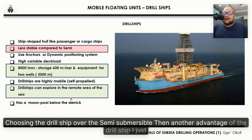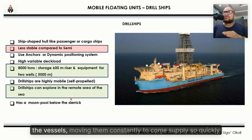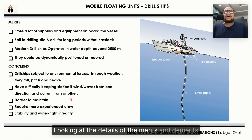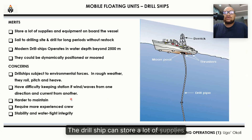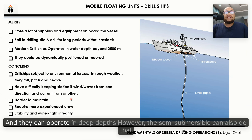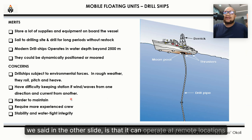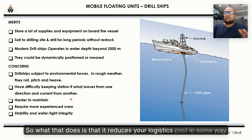Another advantage of the drill ship — in remote areas, far away from the shore, you don't have to worry about constantly getting vessels to come supply. Looking at the details of the merits: the drill ship can store a lot of supplies, and they can operate in deep water depth. The semi-submersible can also do that. They can be dynamically positioned, like the semi-submersible, but the main advantage is that it can operate at remote locations, which reduces your logistics cost.